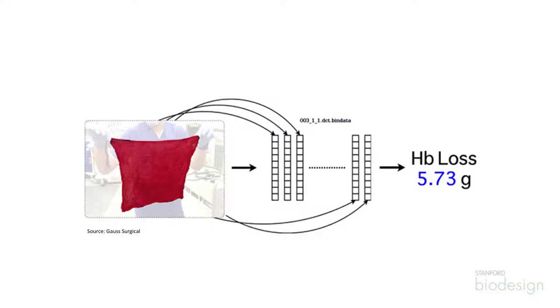Siddharth came up with an idea using standard off-the-shelf mobile technology — an iPad at the time — to just take pictures of the bloody sponges and the canister, and developed an algorithm that could convert that into an actual quantitated number. So simply by scanning sponges or canisters, he could give a very accurate number and present it to the surgeon and the anesthesiologist.